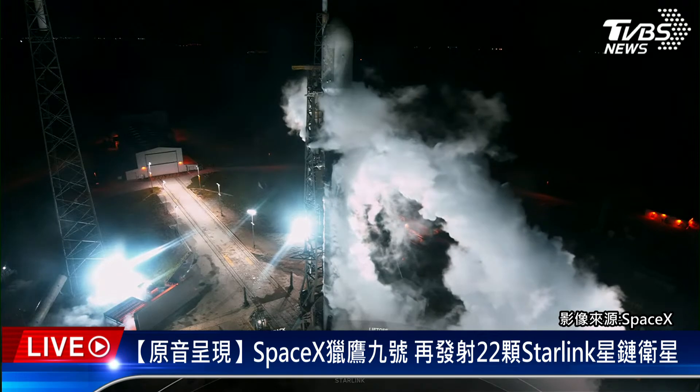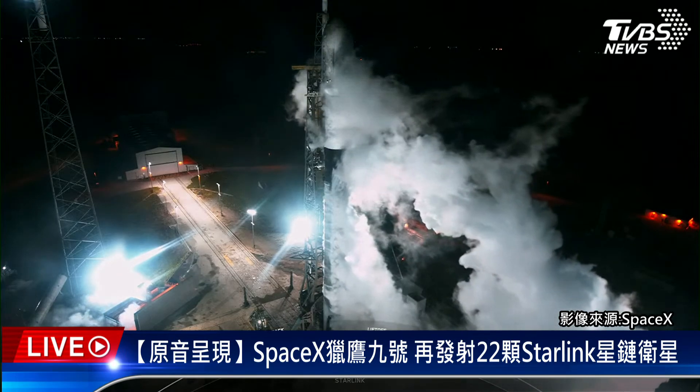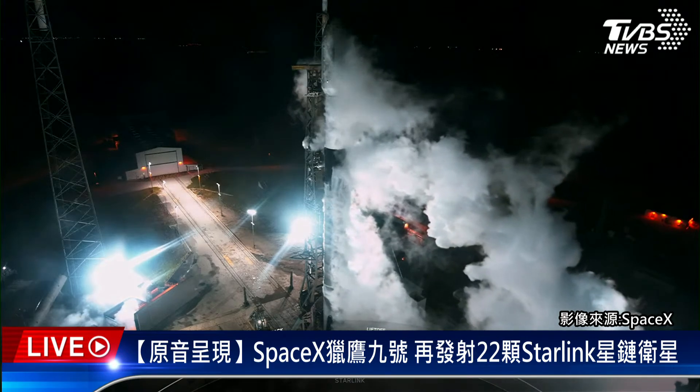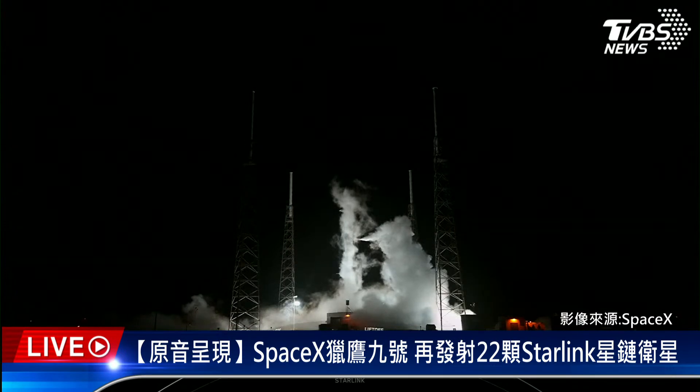Coming up next, we should hear a call at Over the Nets updating us that Falcon 9 is in startup, which means that the flight computers have taken over the launch countdown. Falcon 9 is in startup.